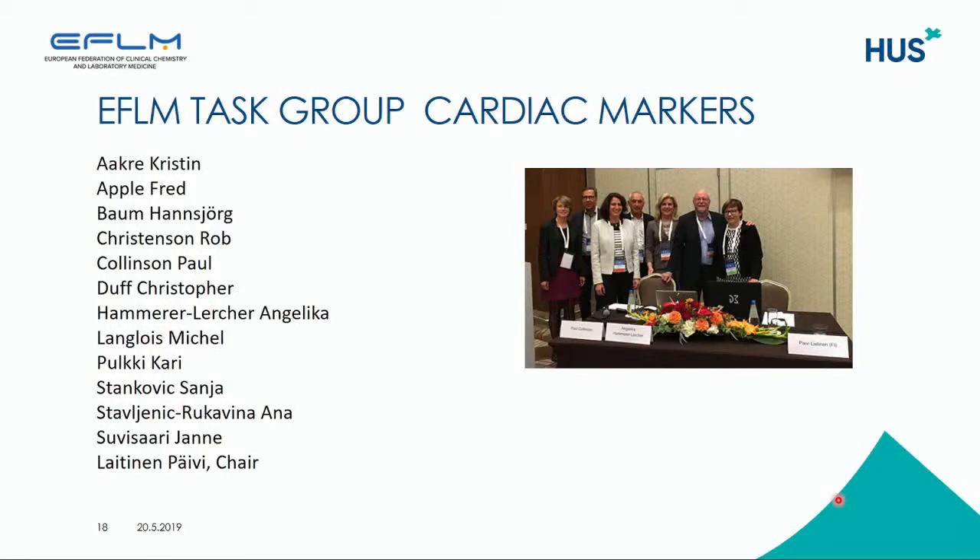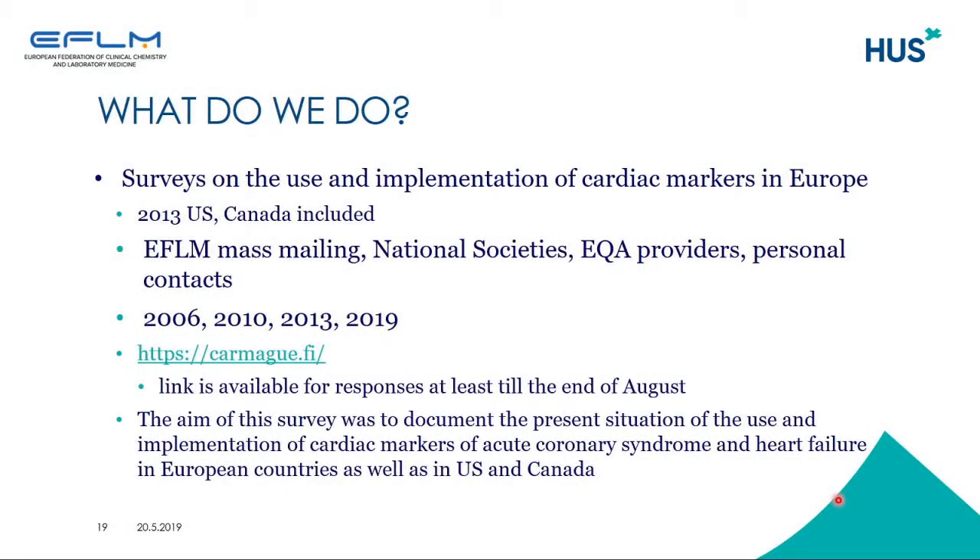EFLM has a task group on cardiac markers, and the members come from European countries. Last year they invited two members from the U.S. to join, who are also members of the IFCC committee on cardiac biomarkers.